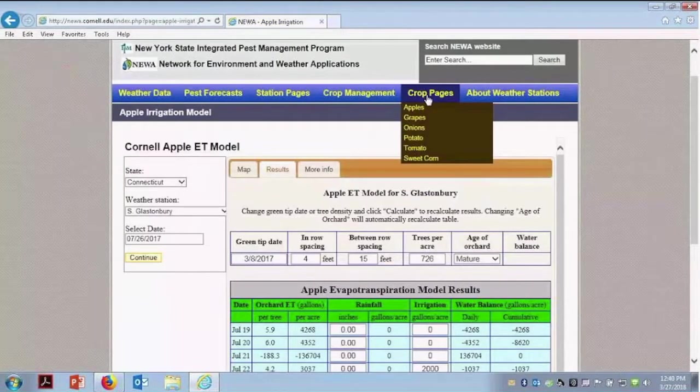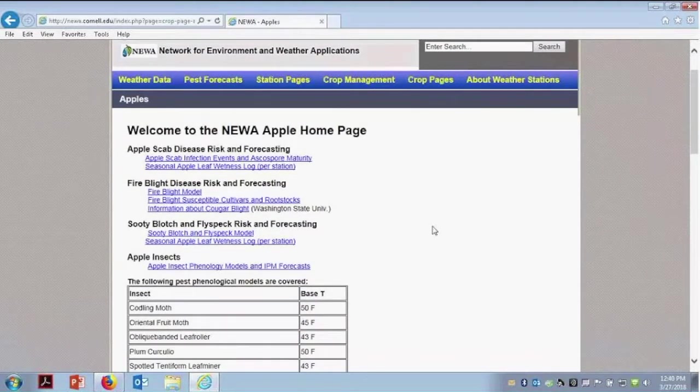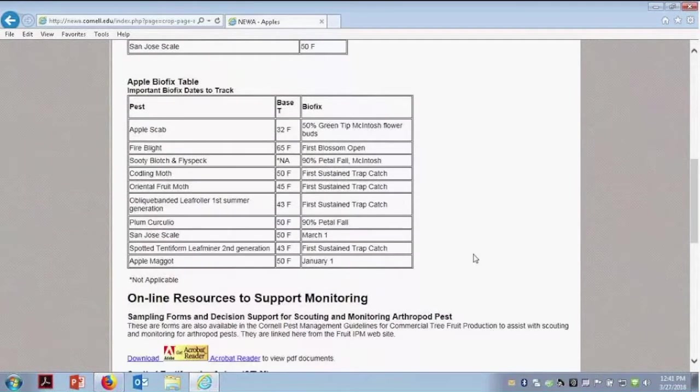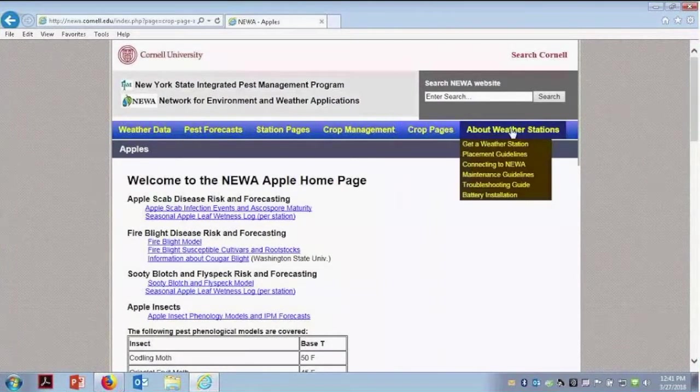Under crop pages, you can click on any of these links to get a lot more information about that particular crop. For apples, the different disease models are all in one spot. It also includes the degree days — scrolling down will tell you the degree day base used. Not everything is the same: some are base 50, some are base 43. It's a very good resource to check out different information for these different crops.